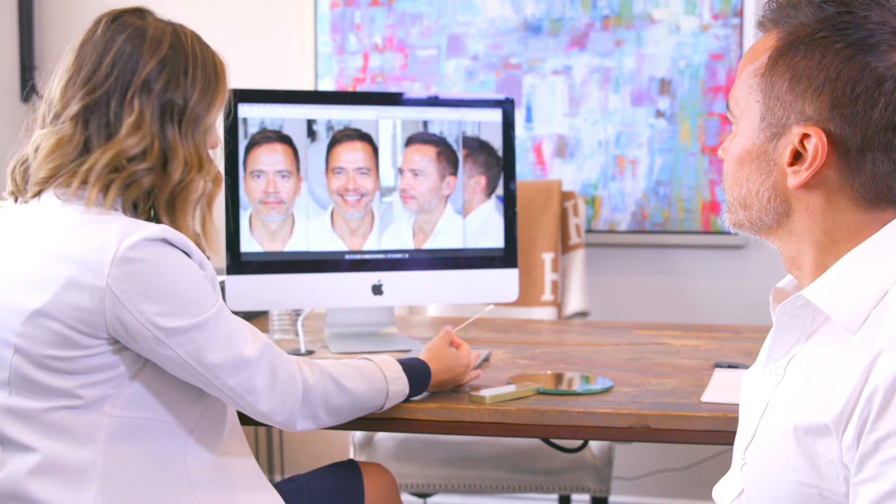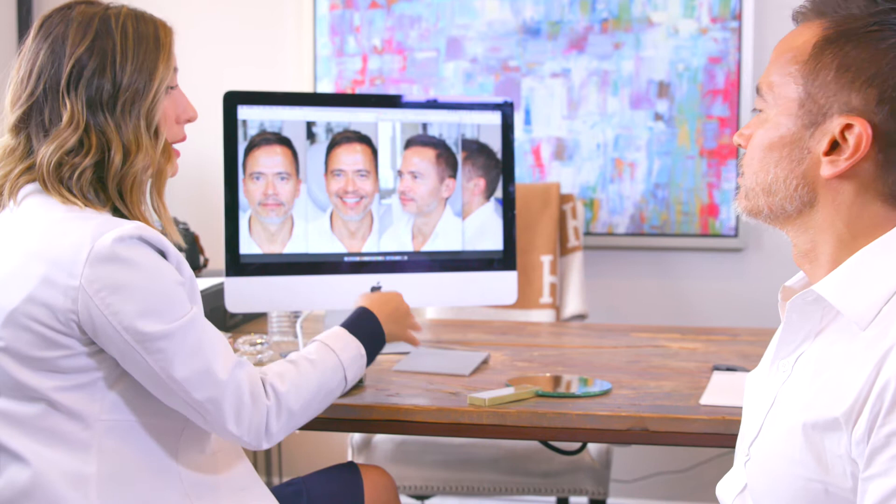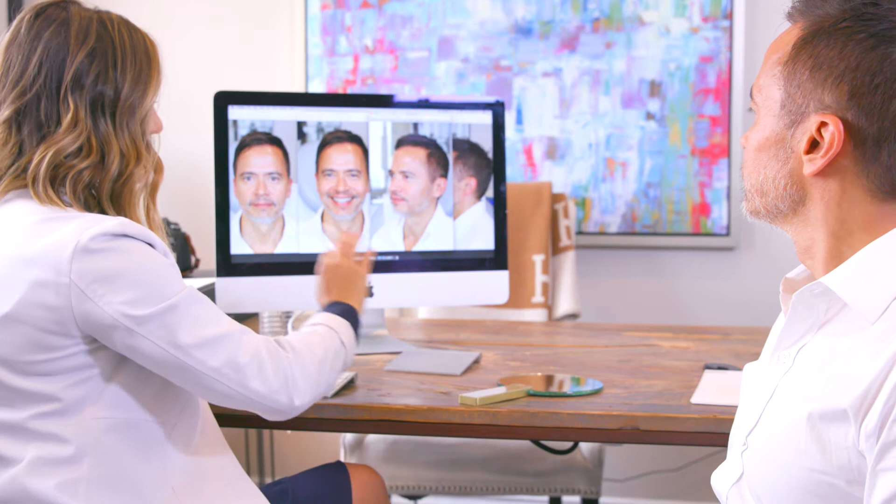Now, with your under eyes, the trick to looking untouched and like you've never had filler is that the filler needs to be placed deep. It needs to be a specific filler that doesn't bind a lot of water, and it would be placed here. There's one more thing I want to do, but I don't want to overwhelm you too much.